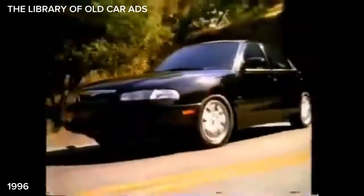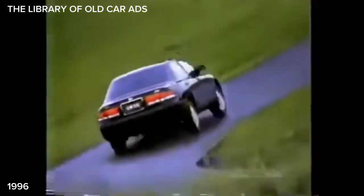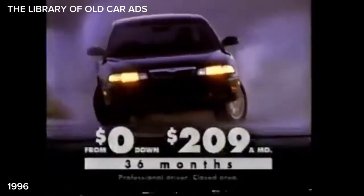I've got a passion. Mazda 626. A passion. V6 and 160 horses for the price of a four-cylinder Camry. Mazda — lease a 626 from zero down, $209 a month. Passion for the road.